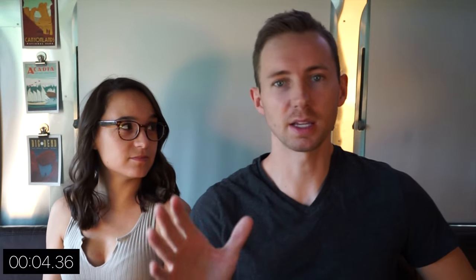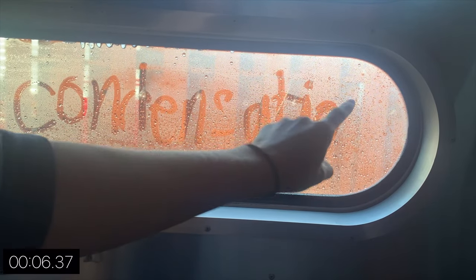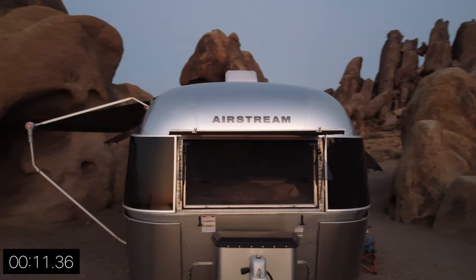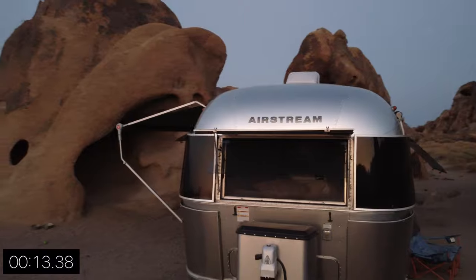Have you ever seen water collecting on a cold window? This phenomenon is caused by the condensation of water. Most people have issues with condensation when it's cold outside and warmer inside the trailer, so when we have the trailer parked in warmer climates, we typically don't deal with condensation as much. Warm air can hold more water than cold air. When the warm air on the inside of the trailer hits cold windows and walls, it condenses to form liquid water.